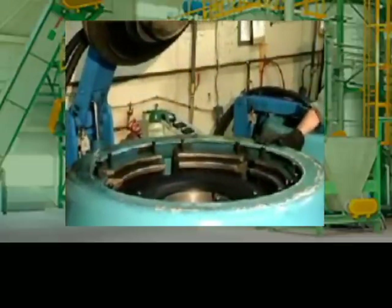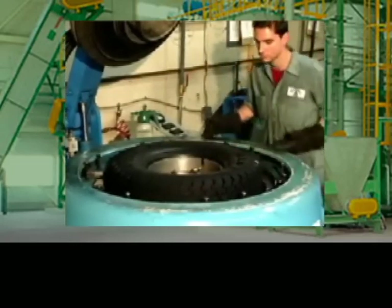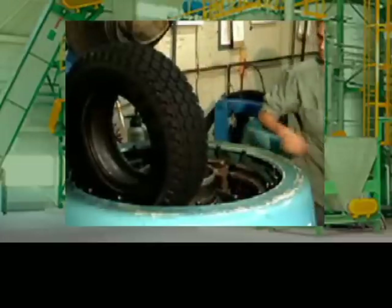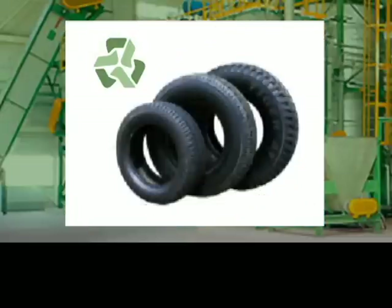As you can see, remanufactured tires are not retreads. We take used tires, prepare the casings, and remanufacture them as new. The final product is a high-quality, reasonably-priced, and environmentally-friendly brand-name tire.